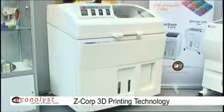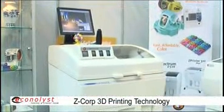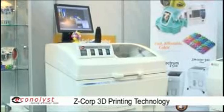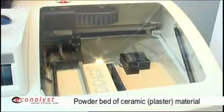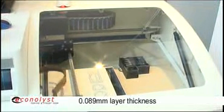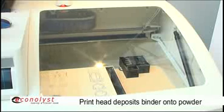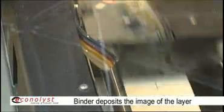Z Corp manufactures three-dimensional printers, which are devices that allow people to take three-dimensional CAD data and very quickly create a prototype for design evaluation. Our process works in that a single layer of powder is deposited onto a bed. The thickness of that layer is 0.089 millimeters, so it's a pretty thin layer. It's spread, and then an inkjet printhead deposits a binder or glue onto each layer of powder, and what it deposits is actually in the image or the cross-section of the part that's going to be built.